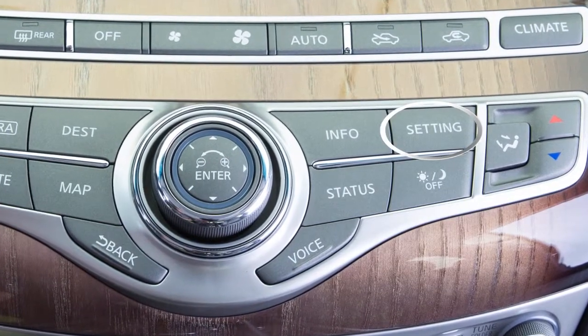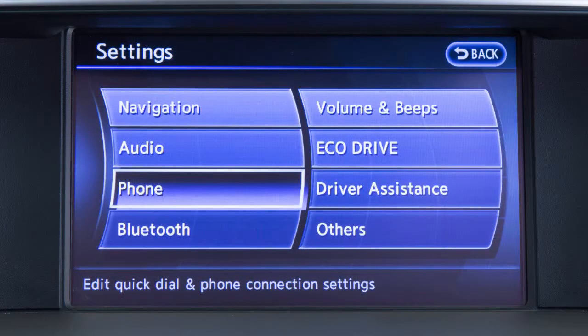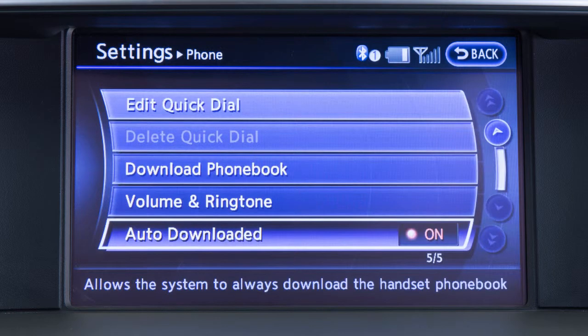Press the setting button on the control panel and then touch the phone key on the display screen. The auto downloaded key should have an amber indicator next to the word on. Touch this key to toggle the feature on if necessary.